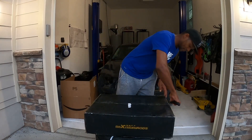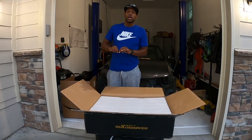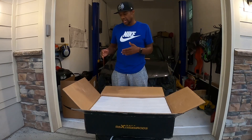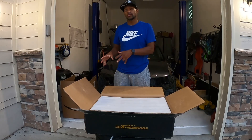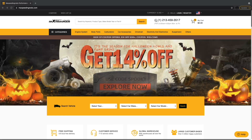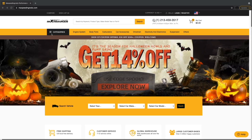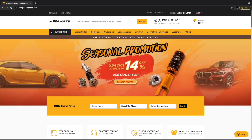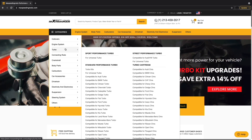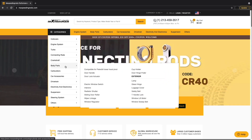All right, so here we have it — the big unveil. Let me give you a little bit of information about Max Speeding Rods. Max Speeding Rods is a company that makes aftermarket parts for vehicles. You can go to www.maxspeedingrods.com — that's m-a-x-s-p-e-e-d-i-n-g rods dot com — and scroll through all of the different products they offer.